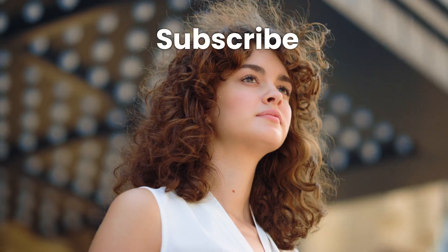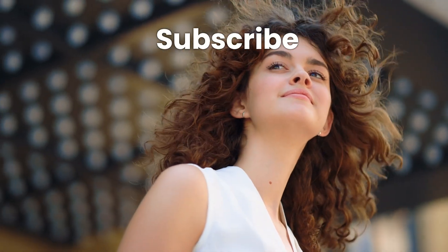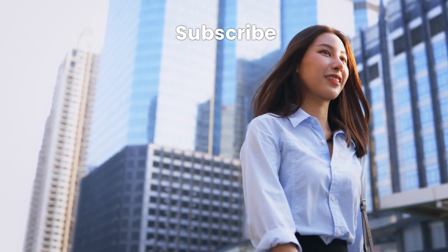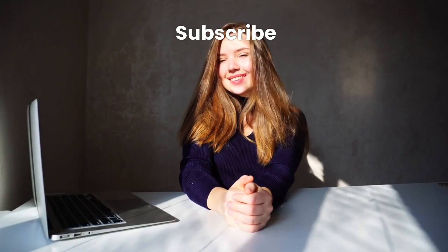If you found this video helpful, please give it a thumbs up, subscribe to my channel, and don't forget to share your experiences or ask any questions in the comments below. I love hearing from you and it really fuels me to keep creating more content. Let's tackle oily skin together and embrace the beauty that lies beneath the surface. Thanks for watching and I'll catch you in the next video. Let's achieve that healthy, shine-free skin together. Bye!